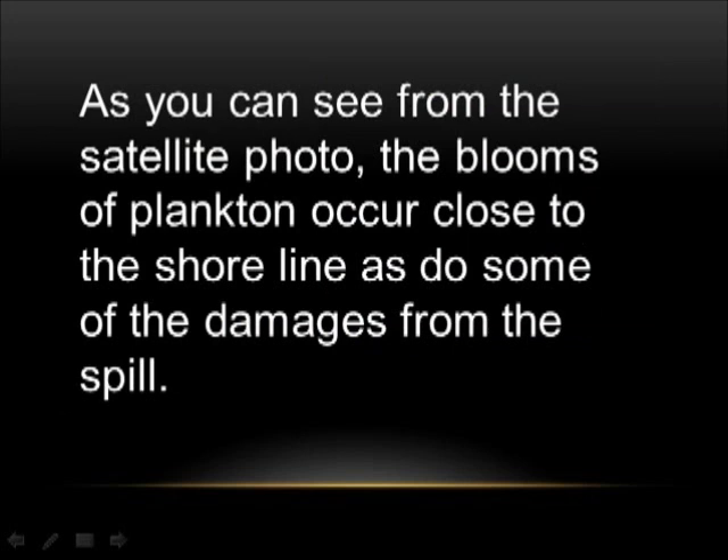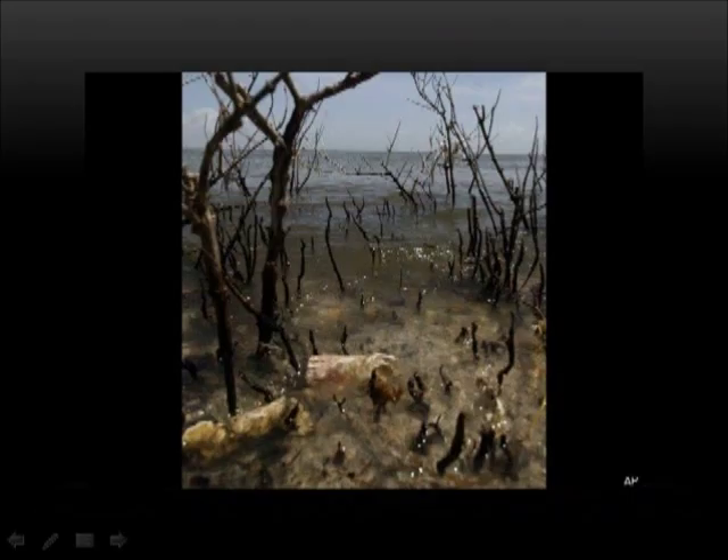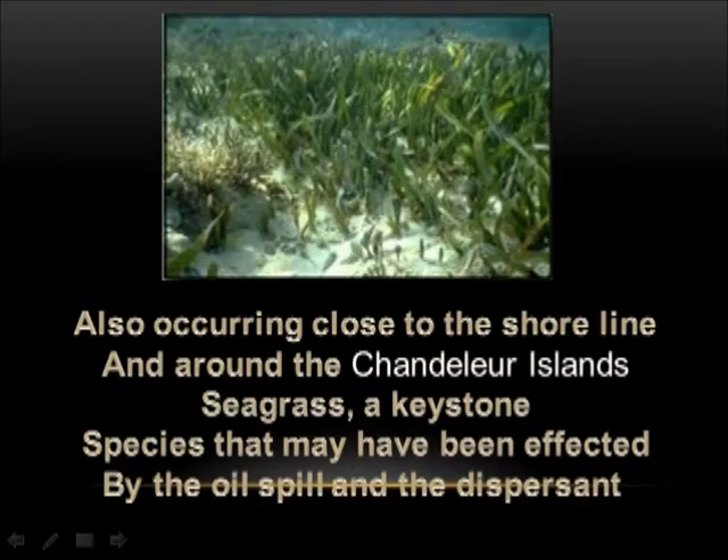As you can see from those satellite photos, the blooms of plankton occur close to the shoreline, as do some of the damages from the spill. Also occurring close to the shoreline and around the Chandler Islands, seagrass is a keystone species that may have been affected by the oil spill and the dispersant.